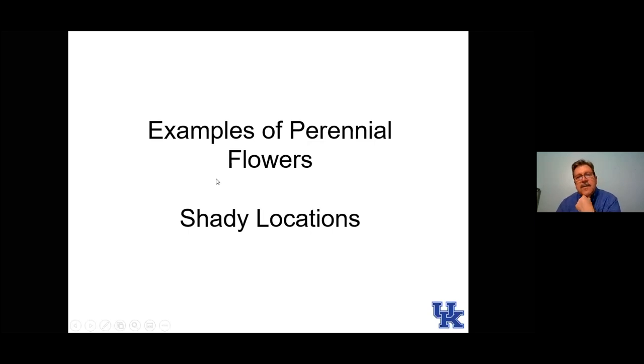Now our perennials for shady locations — less than six hours of direct sunlight a day. Most of these are still going to want a little bit of sunlight, whether that's dappled shade or at the edge of a tree's canopy line. Very few plants will tolerate really, really deep shade.